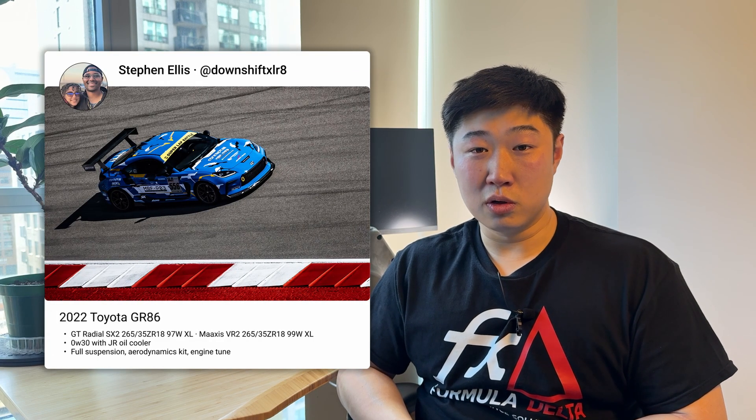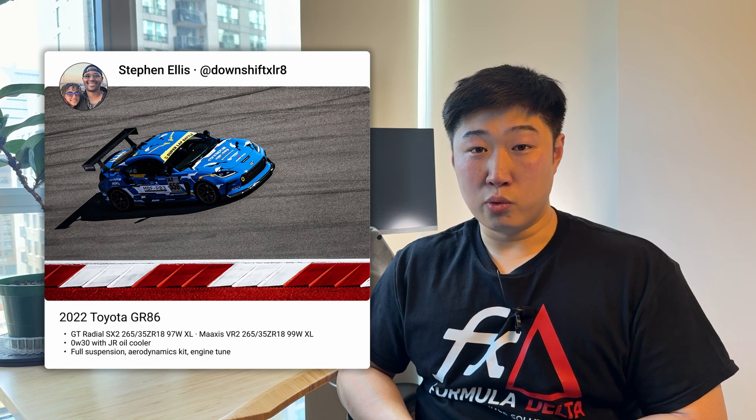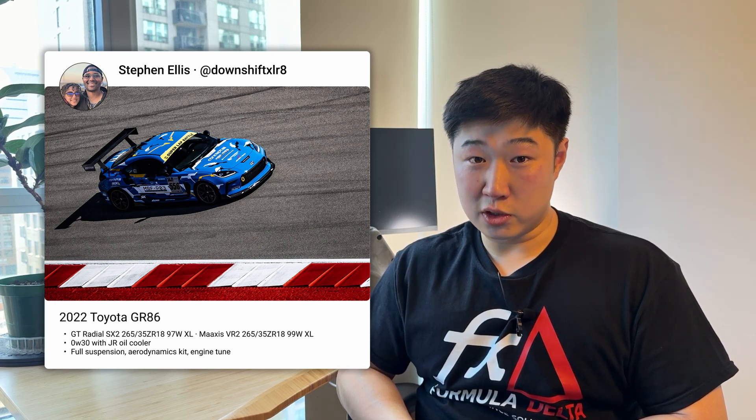Next, we have Steven Ellis, who drives a Gundam livery 2022 Toyota GR86 with more modifications. The car is well prepared with coilovers, big wheels and tires, aero bits, exhaust, and a tune. We were able to install the pre-production oil pan just before Super Lap Battle at CODA and collected data at CODA as well as another track in California. We really enjoyed working with Steven and look forward to more data and partnership in the future.